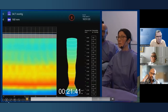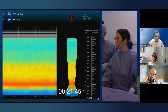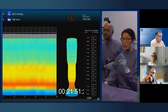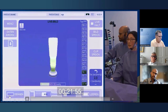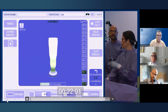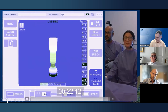The distensibility index pre-interventionally was 0.8; the distensibility index now is about 2.3–2.4. Now you can switch to the EndoFLIP please. You can appreciate the opening and the increased distensibility of the balloon.